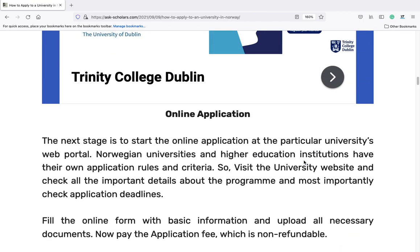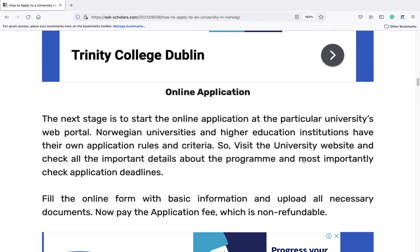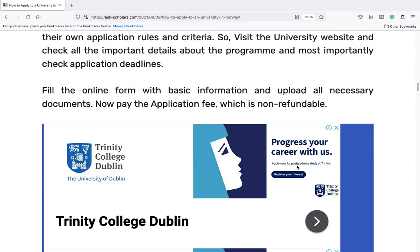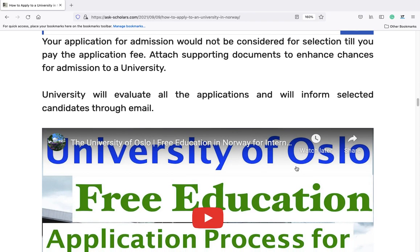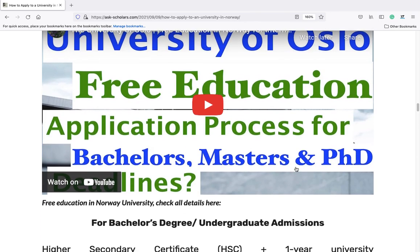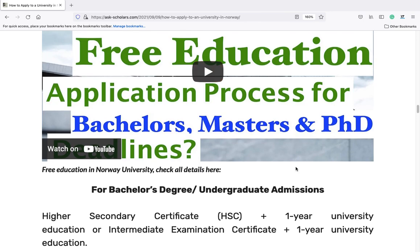Online application. The next stage is to start the online application at the particular university's web portal. Norwegian universities and higher education institutions have their own application rules and criteria. Visit the university website and check all the important details about the program, and most importantly check application deadlines. Fill the online form with basic information and upload all necessary documents. Now pay the application fee, which is non-refundable. Your application for admission would not be considered for selection till you pay the application fee. Attach supporting documents to enhance your chances for admission. The university will evaluate all applications and inform selected candidates through email.